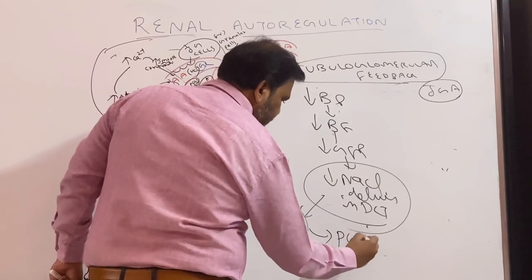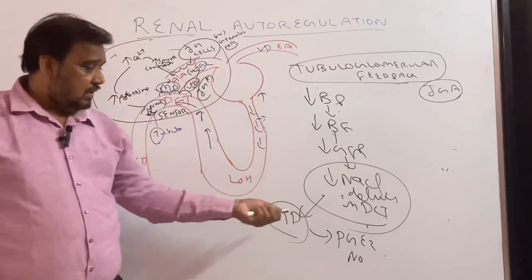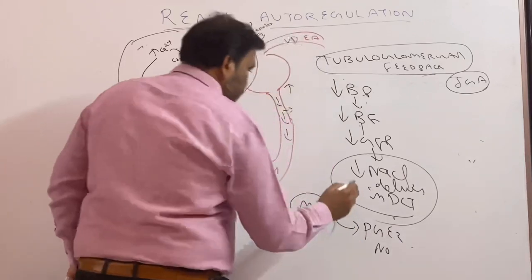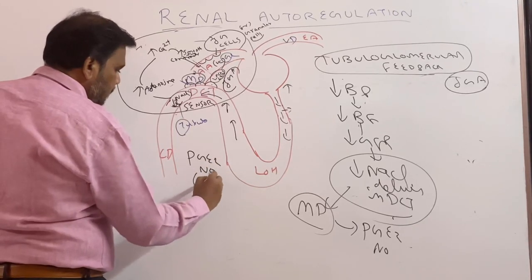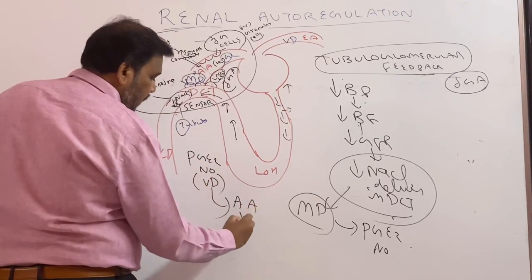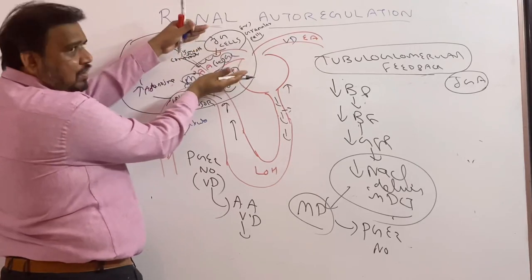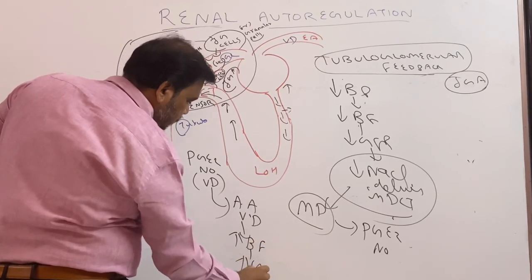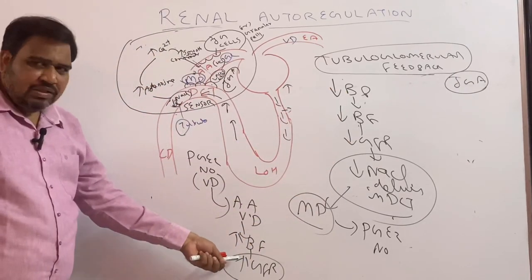So here macula densa secretes PGE2 and nitric oxide — note it down. When BP is more, it was adenosine; here it is prostaglandin E2 and nitric oxide. These are vasodilators. So afferent arteriole vasodilation occurs. When there is afferent arteriole vasodilation, space is more, blood flow is going to be more, and GFR is going to be more. We started with decreased GFR and we are ending with increased GFR.